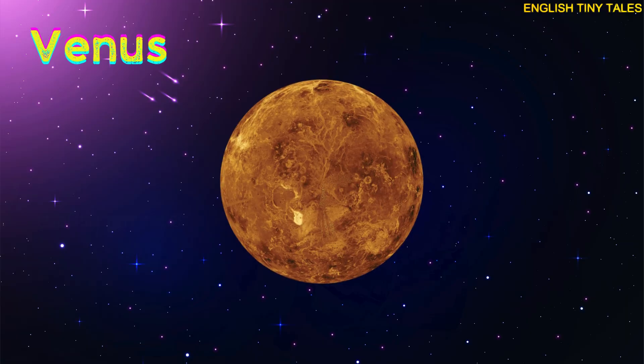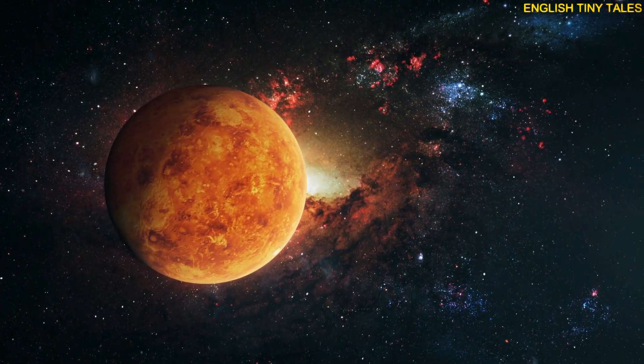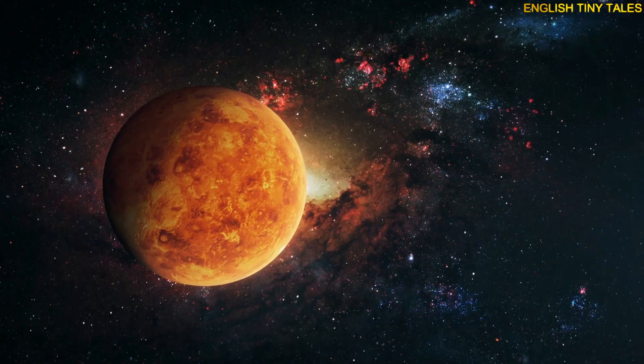This is Venus. Yay! Venus is very hot and covered with thick clouds.